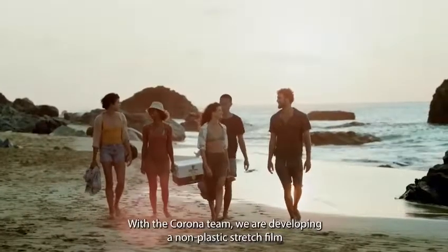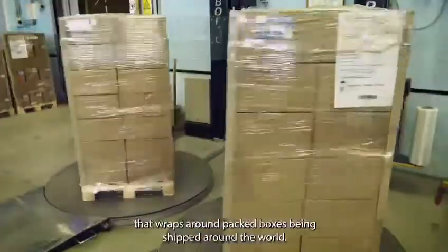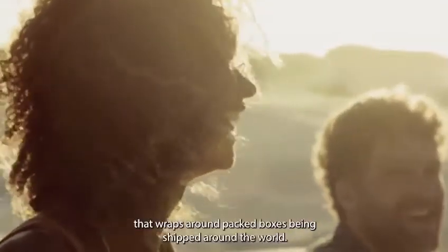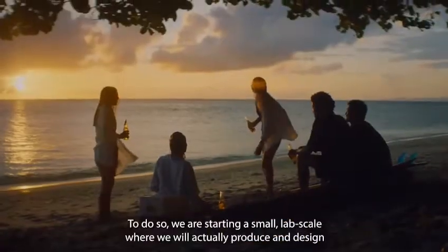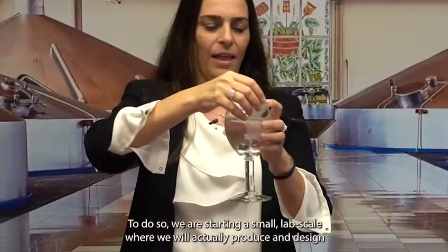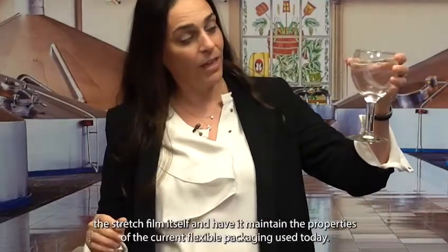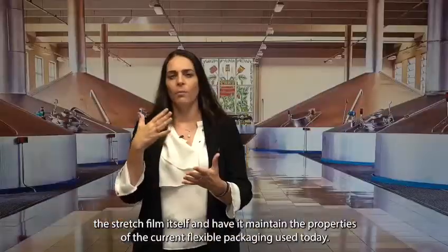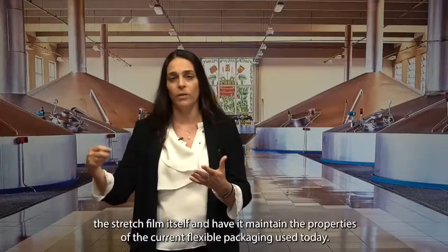We are developing with Corona a stretch film that helps to wrap up all the boxes that they are shipping all around the world. In order to do so, we are starting in lab scale to actually produce and to design the film itself to fit the properties of the current flexible packaging, of the current stretch that they are using today.